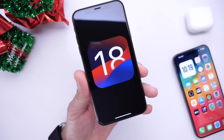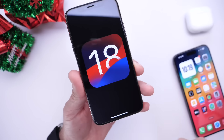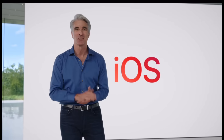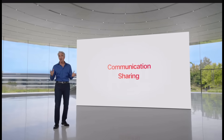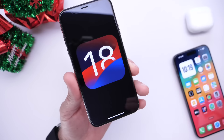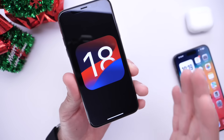iOS 18 — when can we see the first beta? There's been so much information available early on that I'm so excited. The first beta usually happens at WWDC, which is typically June. So June 2024 we'll see iOS 18 beta 1. This has happened for the last couple of years for iOS 14, 15, 16, 17, and 18 will always happen in June. That's basically set in stone at this point.